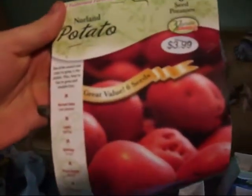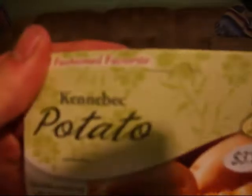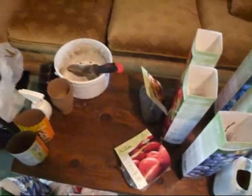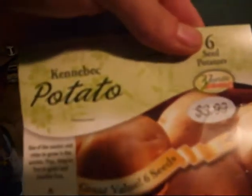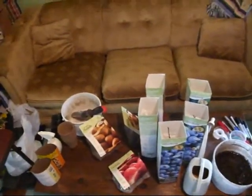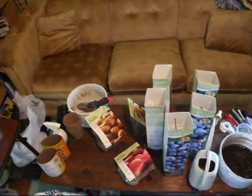I got Norland Redskin, then I got some Kennebec White Skin, and another Kennebec White Skin. There's six seed potatoes per little bag, so I got 18 potatoes altogether.